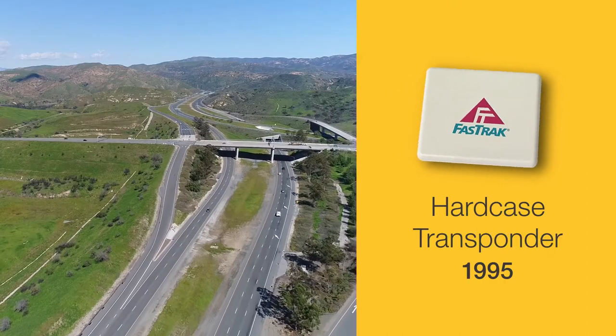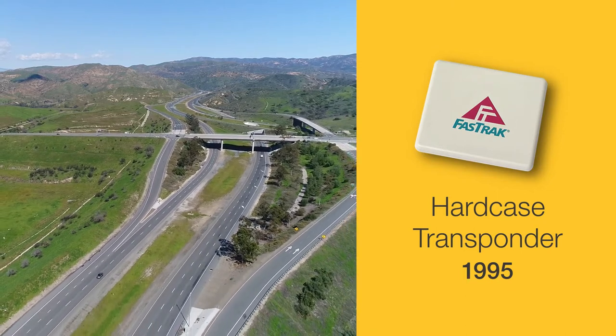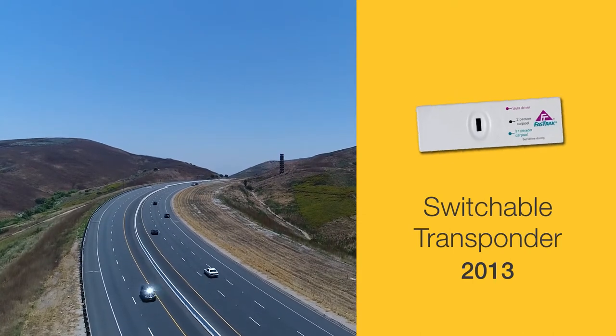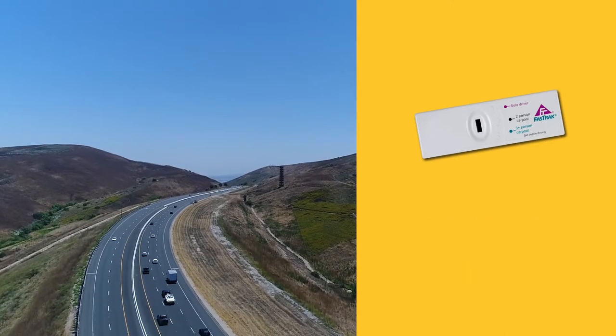In 1995, the large FasTrak transponders were redesigned to be the size of a coaster that could be mounted to the windshield with adhesive strips. Later, with the introduction of tolled express lanes throughout the state, the Toll Roads began offering switchable transponders to drivers in 2013.